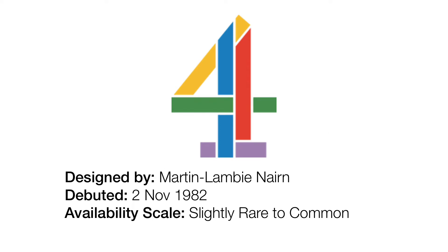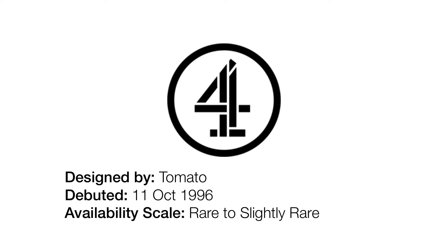Here's the first version of the logo they've been using for 40 years now. It's their 40th anniversary this year, on the 2nd of November 2022. Anyway, let's move on — 1996 to 1999.